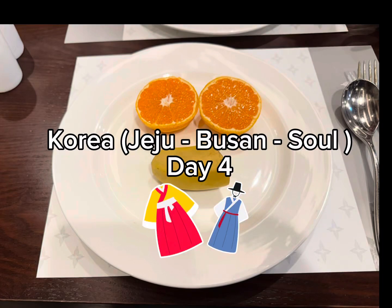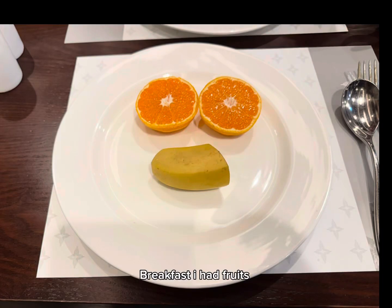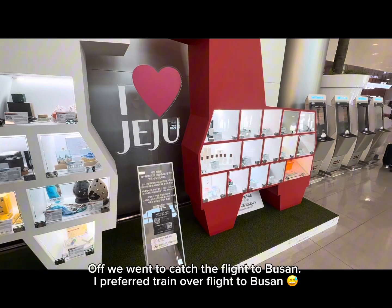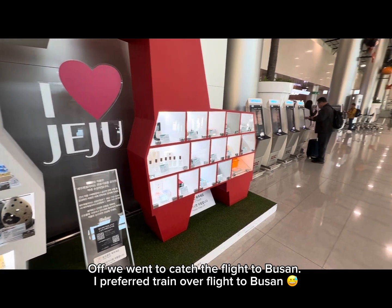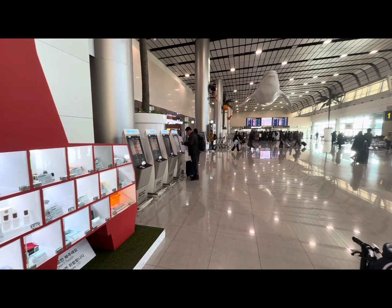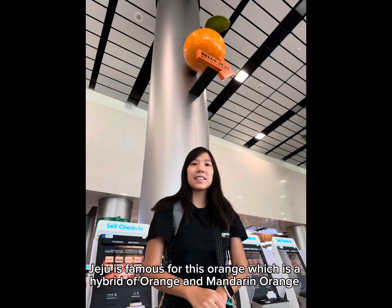Korea, Day 4 — departing Jeju for Busan. Breakfast was just fruits. Off we went to catch the flight to Busan; I preferred train over flight. Jeju is famous for its orange, which is a hybrid of orange and mandarin orange.